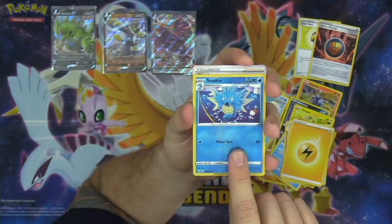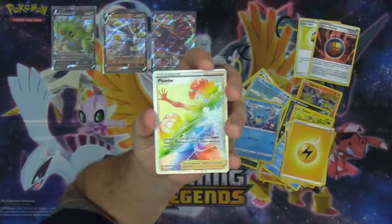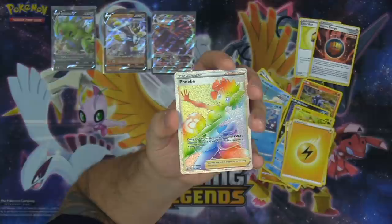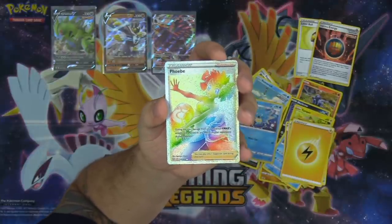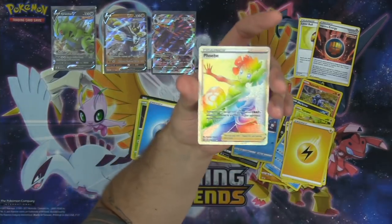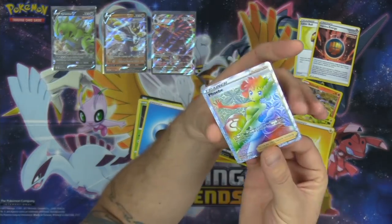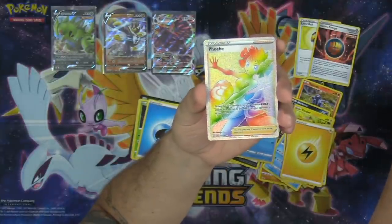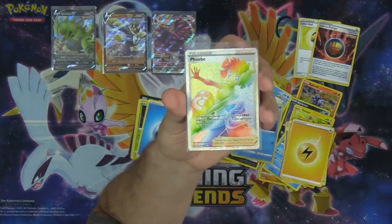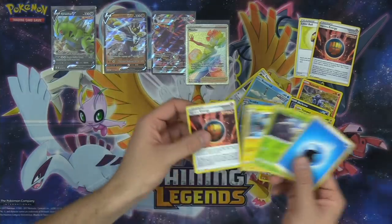It's a trainer, chat. Oh my God — Rainbow Rare Phoebe! I told you guys we would get a full art supporter. Absolutely insane! Rainbow Rare Phoebe has got to be one of the most sought-after cards in the set. What a pull — probably one of the most hype full art supporter cards you could possibly pull in the set. And we had people predicting here on Twitch that we would pull a full art supporter, so those predictors are right on the money.